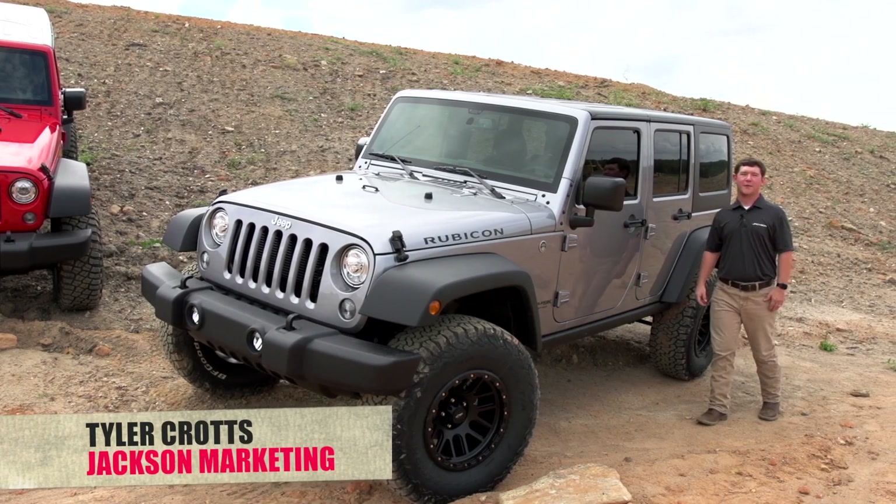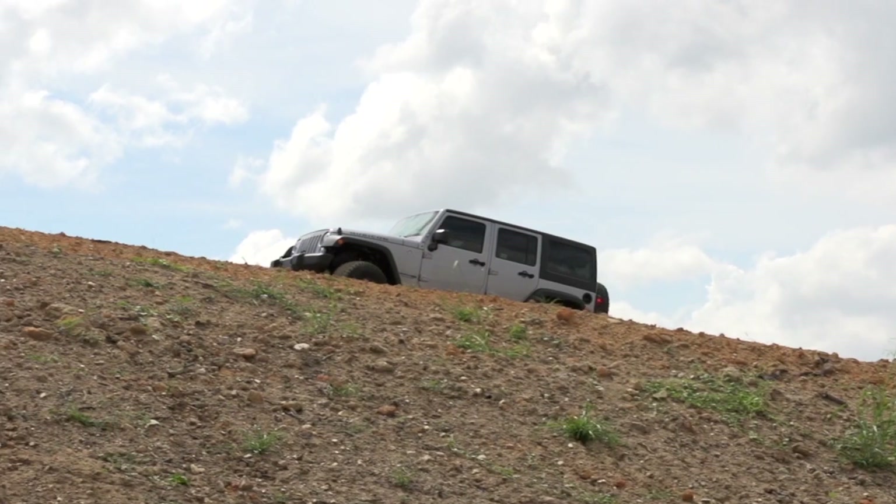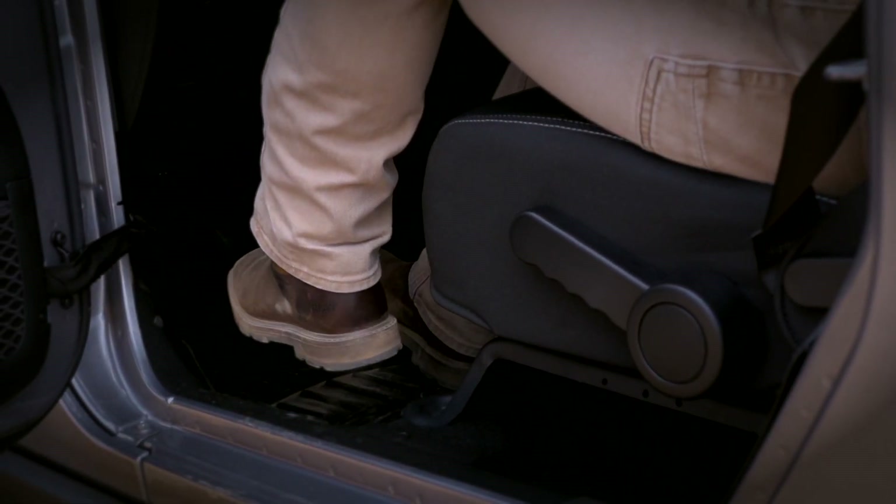Tyler here with JMG Task Ops. Since we know that our jeeps will spend most of their lives off-road with dirty shoes in and out of the vehicle, we wanted to make sure that the interior of our jeeps is protected.